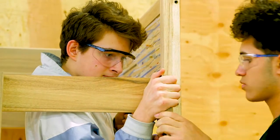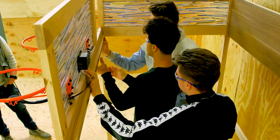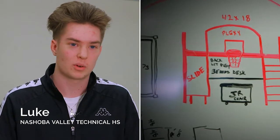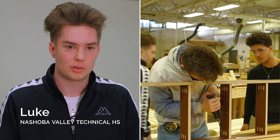My favorite part is working hands-on, creating something ourselves. My favorite part is the creative aspect of it — we don't have many projects where we are able to do whatever we want, so this was a new experience.